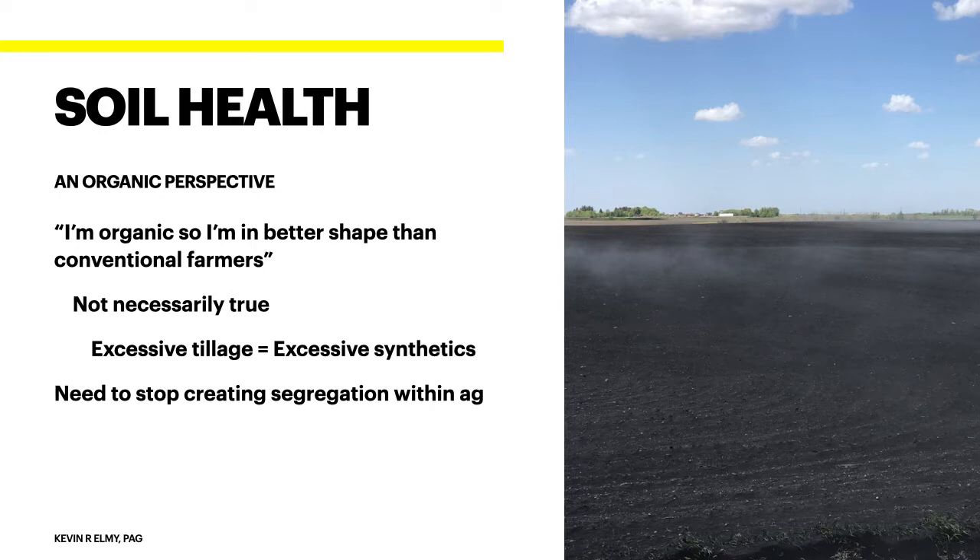I've been to a lot of meetings where conventional people say they're zero-till and better than organic guys doing black summer fallow. And organics say they're better than conventional because they're not using pollutants in their soils. Guess what — it's not necessarily true. Excessive tillage is exactly the same as excessive synthetic use. I keep telling people to stop throwing stones. I'm stuck in the middle, ostracized by organics because I do use a little bit of herbicide when I need to, and by conventional farmers because I use a lot of organic principles in my crop production.